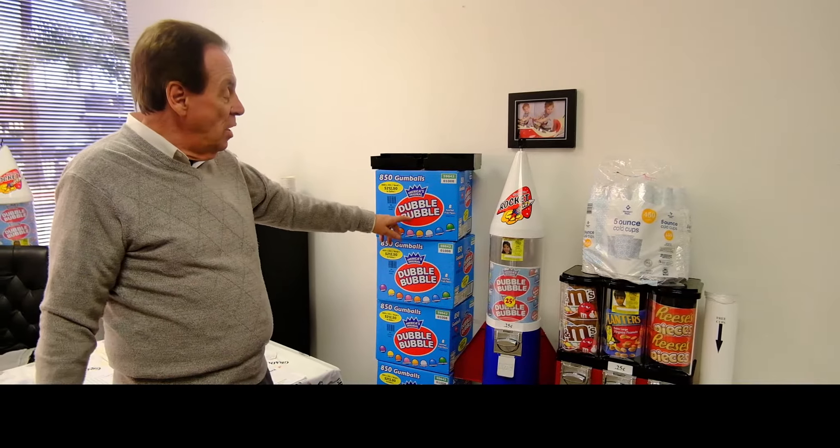It's right on the box. If you don't believe me, go to Sam's Club, go to Costco, look on the internet, look on the Double Bubble. 850 gumballs, $212. Box costs you $21. Incredible.